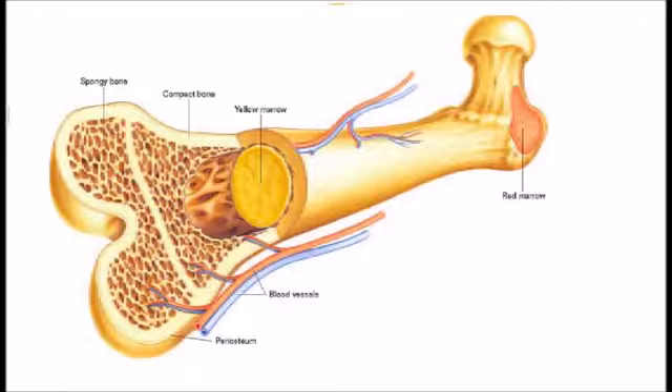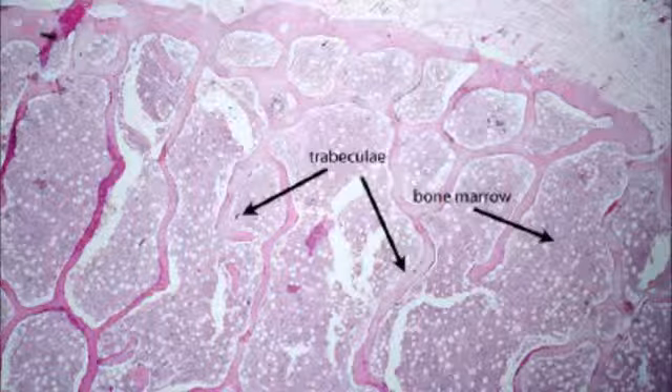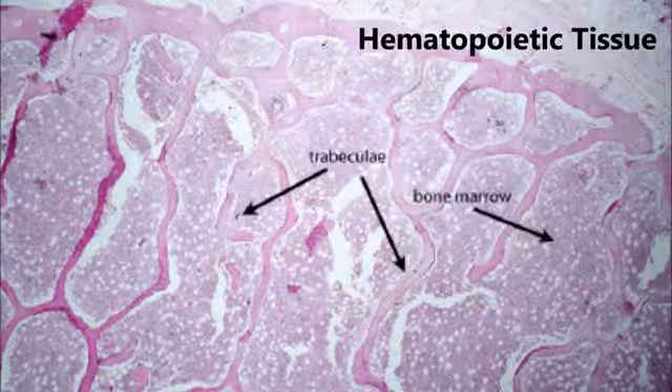Contained within the bones is bone marrow, a soft, fatty material in the interior of the bones. Bone marrow consists of mainly hematopoietic tissue, which is red colored tissue, and yellow marrow, which is mainly made up of fat cells.